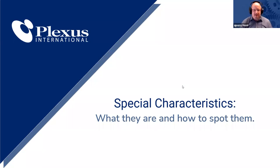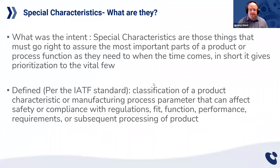Now the two things we're going to talk about: what they are and how to spot them. We're going to make this very simple. I'm going to start with the intent, because if you understand the intent or the principle, you gain a much deeper understanding for the legalism in your customer specifics. Special characteristics are those things that have to go right to assure the most important parts of a product or process function as they need to when the time comes. In short, the idea of special characteristics is about giving prioritization to the vital few.